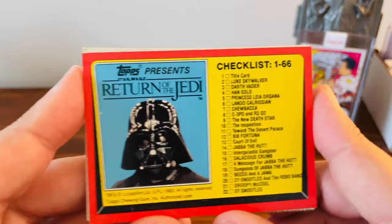And then another checklist card. Like I said, this is from the Return of the Jedi set.